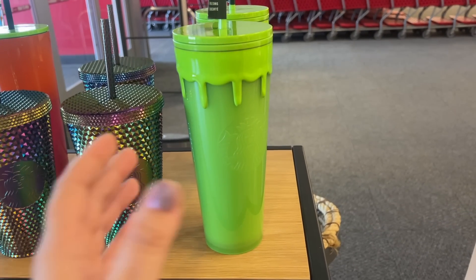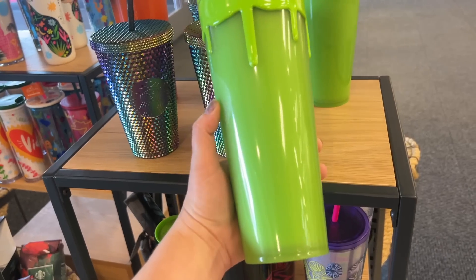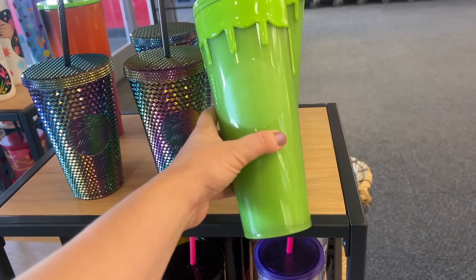I did find the slime cup finally, and it does glow in the dark which is so cool. I love this one and I just love the color so much.